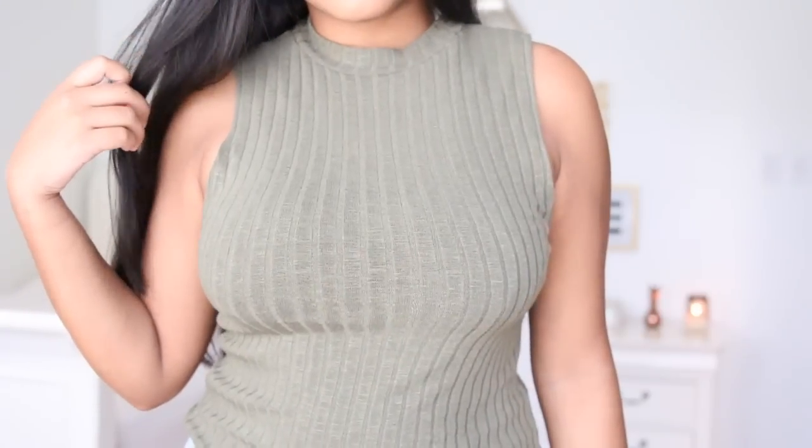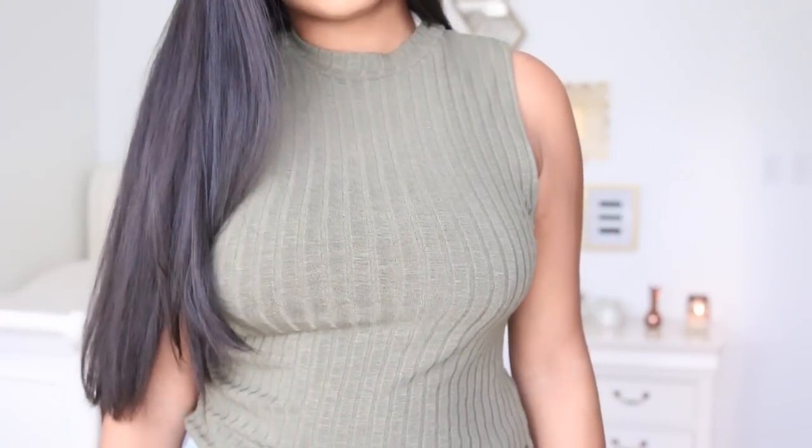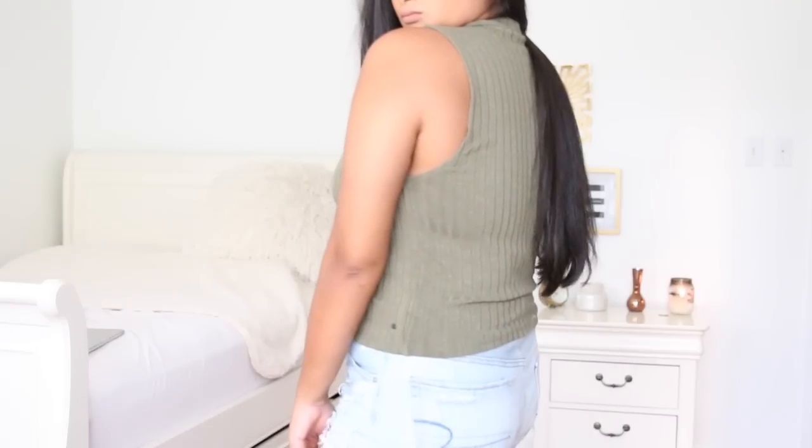Next is a shirt I got from American Eagle. I'm really loving these mock neck type tops. I feel like they suit my body really well because they're kind of tight — they show that I have a figure and a smallish waist, but they don't show all my cleavage, which is always a plus.